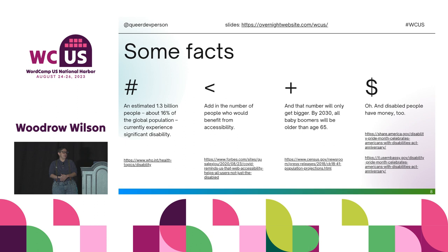On this slide we have four columns with a few key facts. An estimated 1.3 billion people — about 16% of the global population — currently experience significant disability. That number increases when you include people without a formal diagnosis or whose brain just works differently. It increases again because by 2030, all baby boomers will be older than 65 — a very aging population. And of course, disabled people have money too: they're buying websites, products, and gifts.